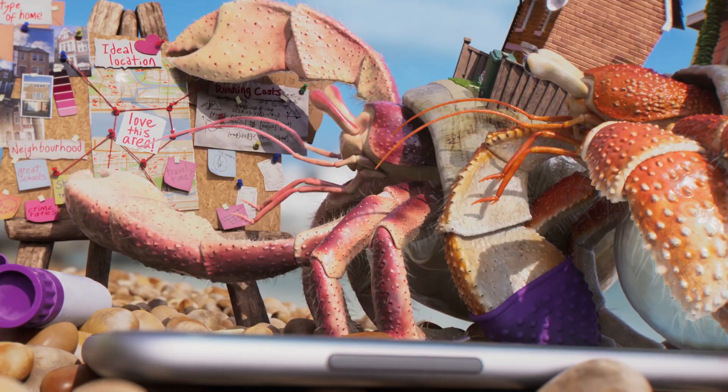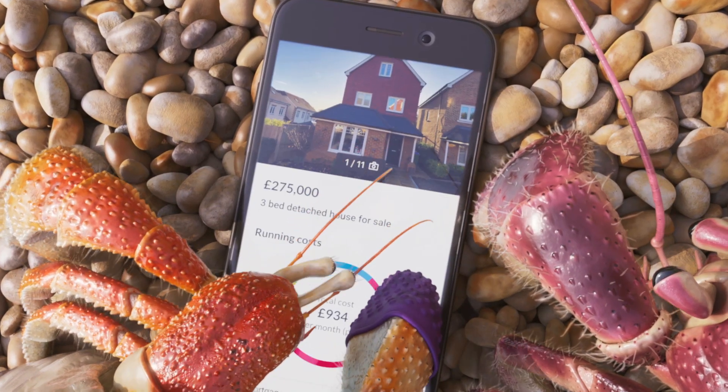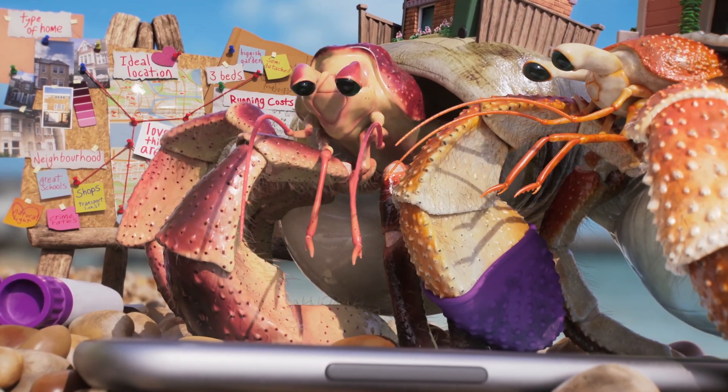Looks great. But you know Zoopla does all that. Do they? Yeah. You can create a search area, see running costs, and house values. Makes finding your perfect house just a bit easier.